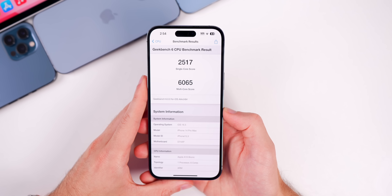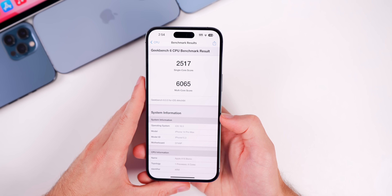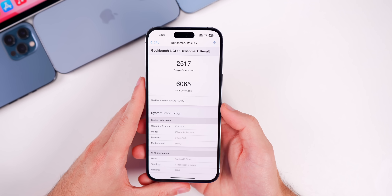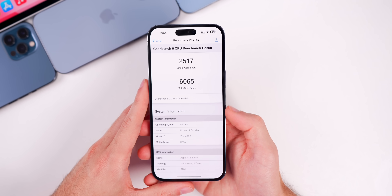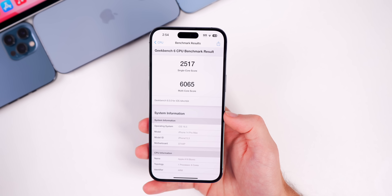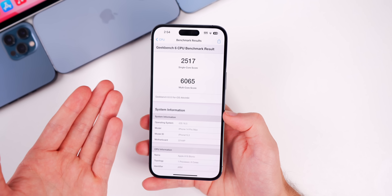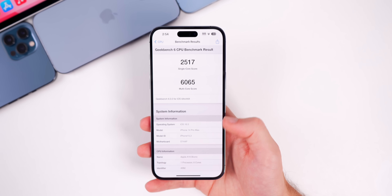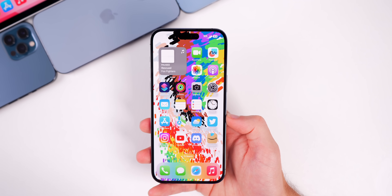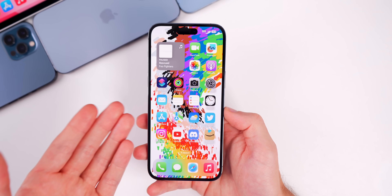A Geekbench 6 test on this RC build scored 2,517 on single-core and 6,065 on multi-core. These scores are slightly lower than beta 4 but not by a meaningful margin. Performance has been essentially the same from beta 1 through the RC build, so no significant difference is expected.